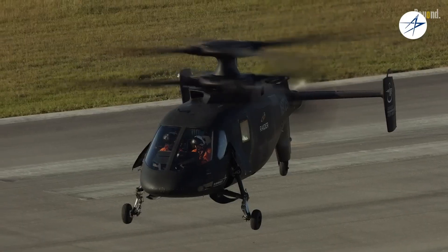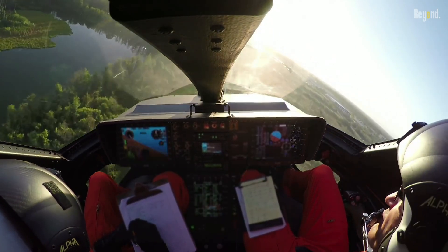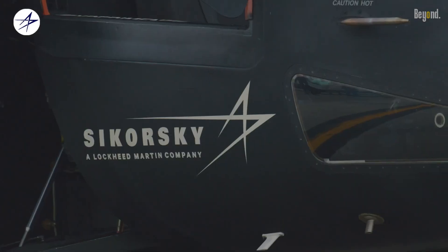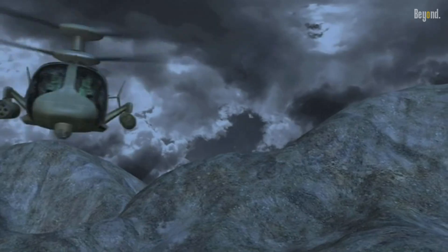The S-97 Raider represents a significant leap forward in vertical lift technology, offering unparalleled speed, agility, and flexibility. Its revolutionary design and advanced capabilities make it a prime candidate for future military operations, where speed and maneuverability are of utmost importance.